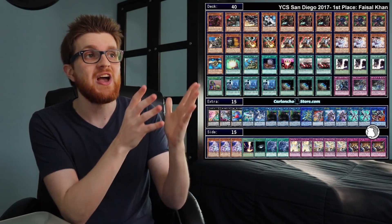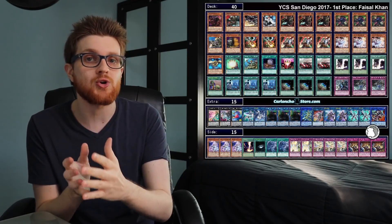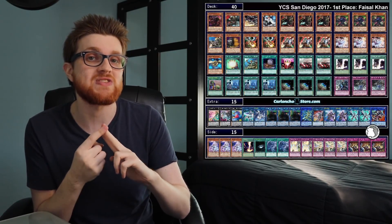The first and probably the most important aspect when it comes to net decking is it helps you learn the ins and outs of a deck without having to build the deck yourself. This is applicable when there's a new archetype that's just released, or maybe there's an archetype that's been out for a significant period of time but you haven't taken the time to learn that deck. Why would you want to build the deck yourself in a suboptimal manner when you can go online, look at the latest YCS results, and take a template for that deck?